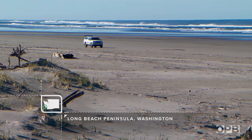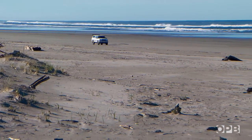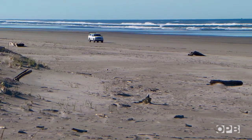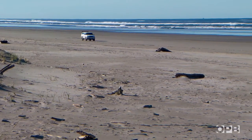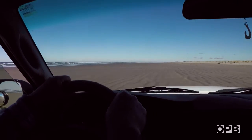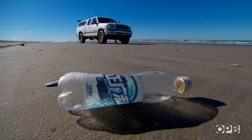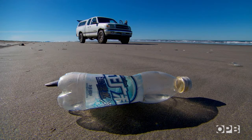Russ Lewis visits this stretch of the Long Beach Peninsula almost every day. But Russ is no ordinary beachcomber. I kind of look at myself as a custodian of the beach. What I usually do is just drive along, picking up all the litter that I can find along the way, like right here — there's a plastic bottle. Sometimes you might find 50 or 60 in one day.